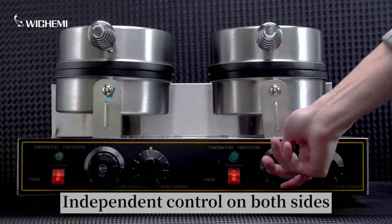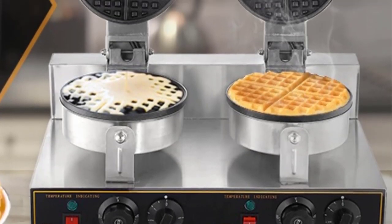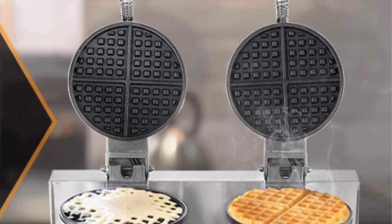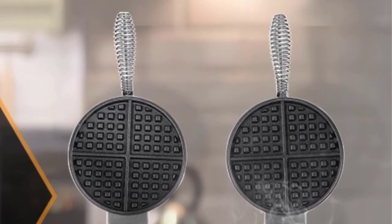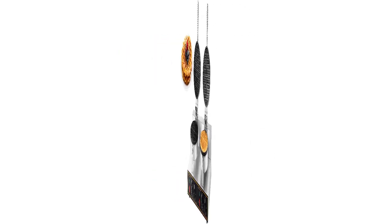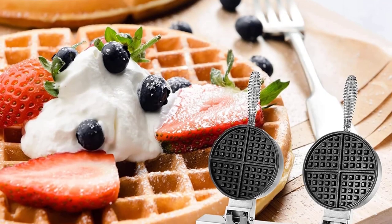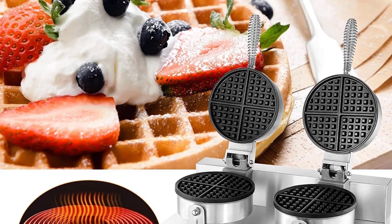The maximum power of the Waffle Maker is 2400W with double-sided heating, which ensures uniform and fast heating speed. The Waffle Iron Cone Machine makes waffles quickly — often in just 3 minutes — saving time and energy. This Egg Bubble Waffle Maker is very suitable for baking food in shops and providing hot food to customers.